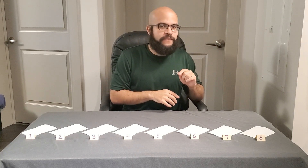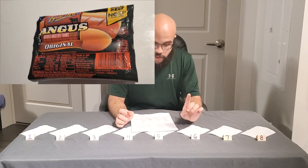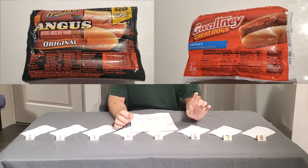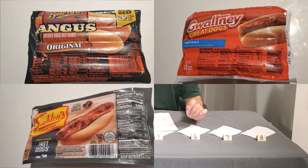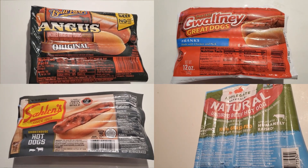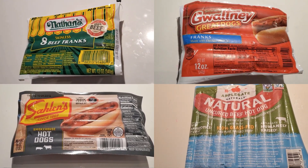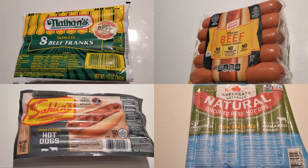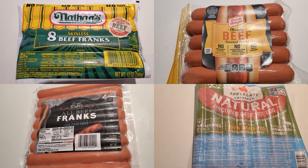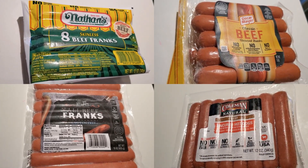The eight brands we're going for today are: Ballpark Uncured Angus Beef Franks, Waltney Great Dogs Franks made with chicken and pork, Salin's Smokehouse Hot Dogs made with pork and beef, Applegate Naturals Natural Uncured Beef Hot Dog, Nathan's Famous Skinless Beef Franks, Oscar Mayer Classic Beef Uncured Franks, HT Trader — the Harris Teeter brand — All Beef Franks, and Coleman Natural Beef Uncured Hot Dogs.